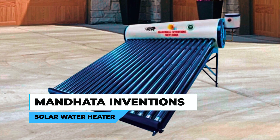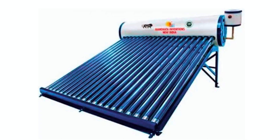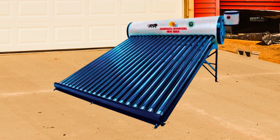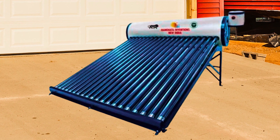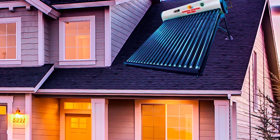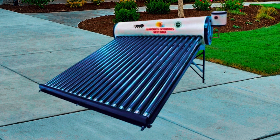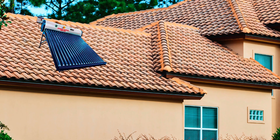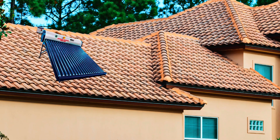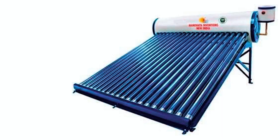Mandata Inventions Solar Water Heater. The Mandata Inventions Solar Water Heater is a revolutionary solution for water heating that prioritizes eco-friendliness and sustainability. Designed with a 200 liters per day capacity, this solar water heater features a tank made of galvanized iron and stainless steel material, ensuring durability with a thickness of 1.6 millimeters. The tubes have dimensions of 1800 x 58 millimeters. To guarantee uninterrupted hot water supply even on non-sunny days, the solar water heater is equipped with a backup coil element, ensuring consistent access to hot water regardless of weather conditions.